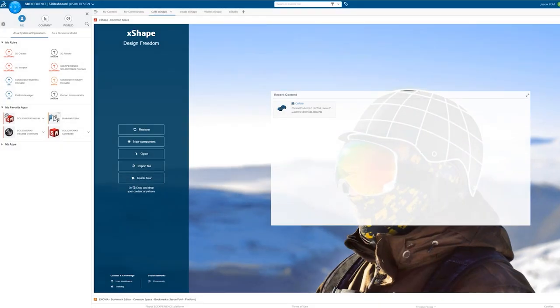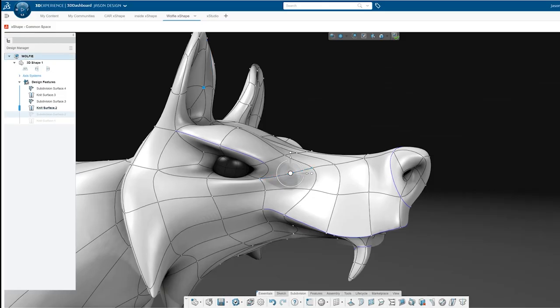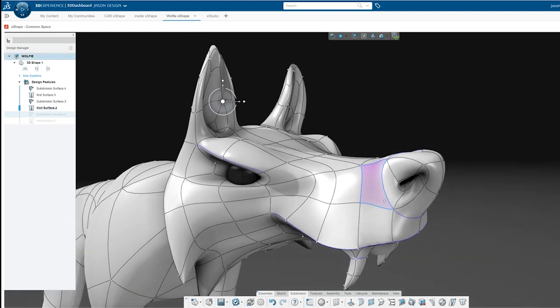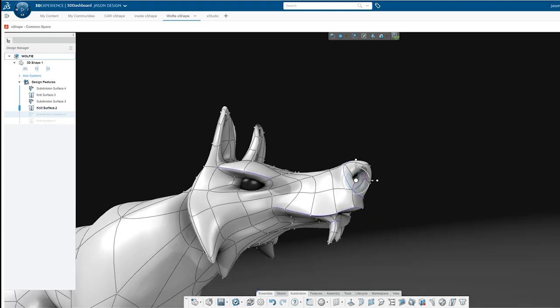I've relied on SOLIDWORKS to bring my designs to life for years now. And when the folks at SOLIDWORKS said they have some new tool sets they wanted me to test drive, I was all about it. First thing that caught my eye on the 3D Experience Platform was the 3D Sculptor role. Inside that role, X-Shape was the app that I'm absolutely obsessed with. It feels like modeling with digital clay — it is a subdivisional modeling tool that holds C2 surface continuity.